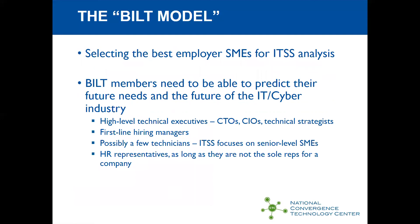How do you select the best employer SMEs? They need to be able to predict the future of IT and the cyber industry. Usually this requires high-level technical executives — CTOs, CIOs, technical strategists, some first-line hiring managers, and maybe a few technicians. ITSS focuses on senior-level subject matter experts. HR representatives are a little problematic since they get their information secondhand from hiring managers, so it's usually a good idea to have someone in addition to the HR representative on your business team.